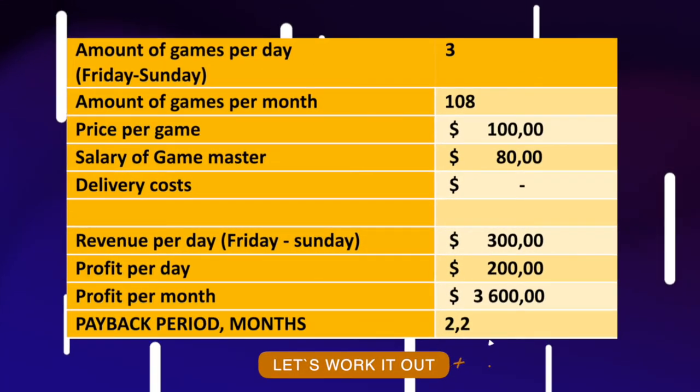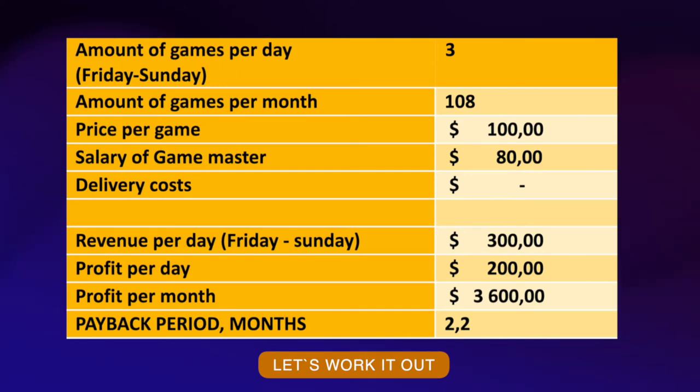Four to five games in a row, providing good revenue without downtime for a game master. Let's work it out. When working with bars and restaurants, it is best to focus on weekends when the establishments are filled with relaxing guests. You hold the game with your game master. Here you can see a table with the calculations and change the digits to do your own predictions. The payback period and monthly income are comparable according to our calculations when renting out the cube to agencies and holding the games in restaurants and bars.